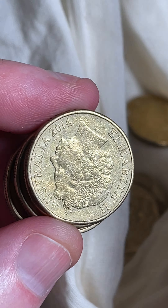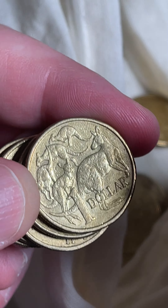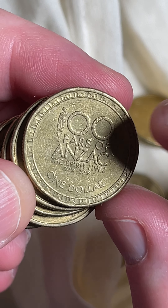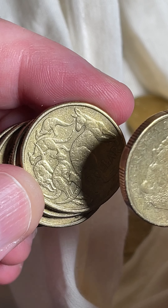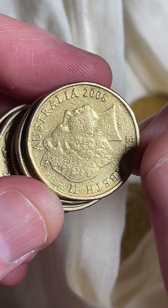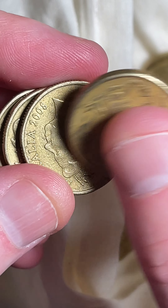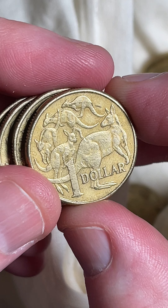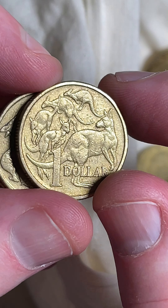If it's a 2014 coin and it's got the kangaroos design — this one's got the ANZAC design and they made a lot of the ANZAC ones — but if it's got the kangaroos design in 2014, only one million of those coins were produced. Three dollars to two hundred dollars is a recent selling price range. The two hundred dollar sale was probably a professionally graded coin at a high grade.